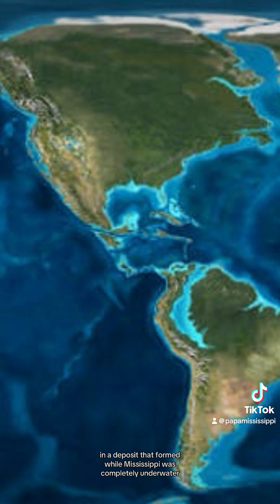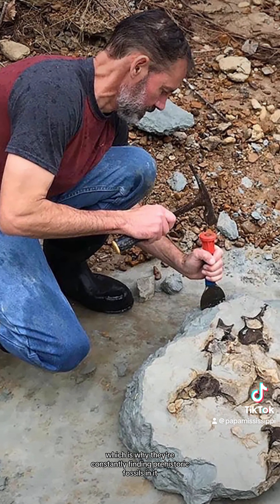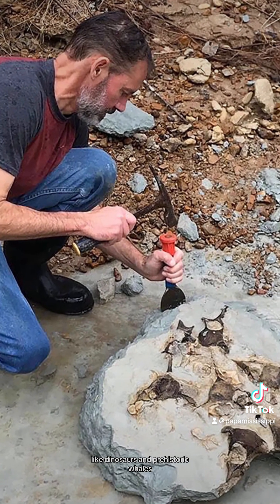Essentially, Yazoo Clay is a sea floor without the sea on top of it. It's sediments in a deposit that formed while Mississippi was completely underwater, which is why they're constantly finding prehistoric fossils in it — like dinosaurs and prehistoric whales.